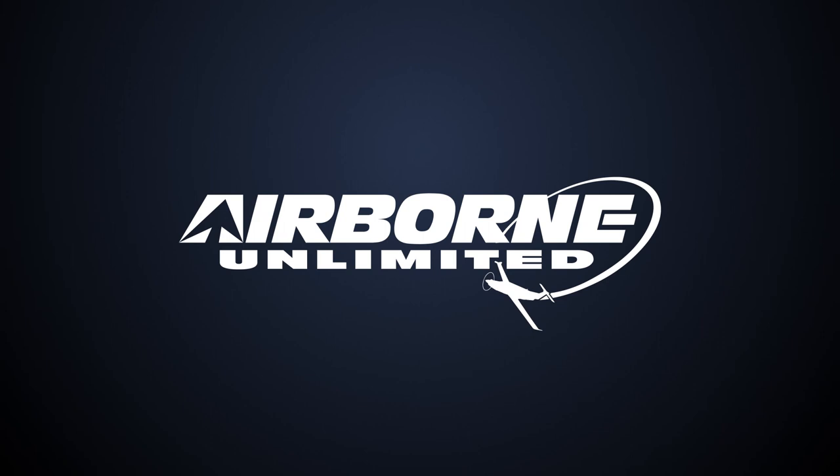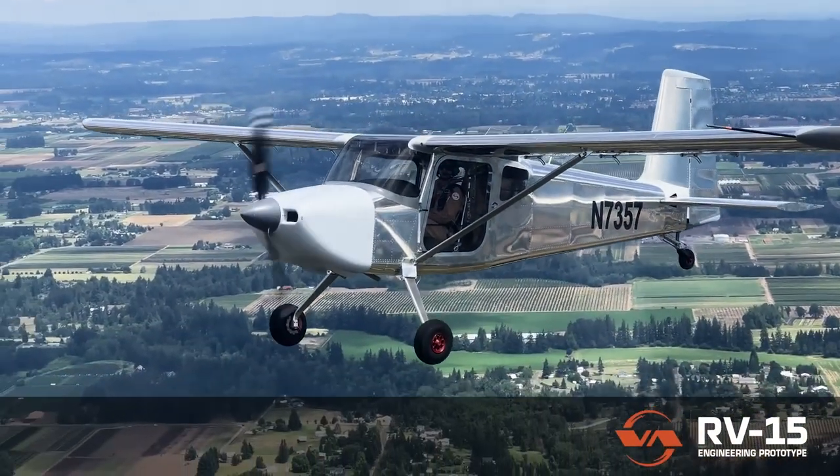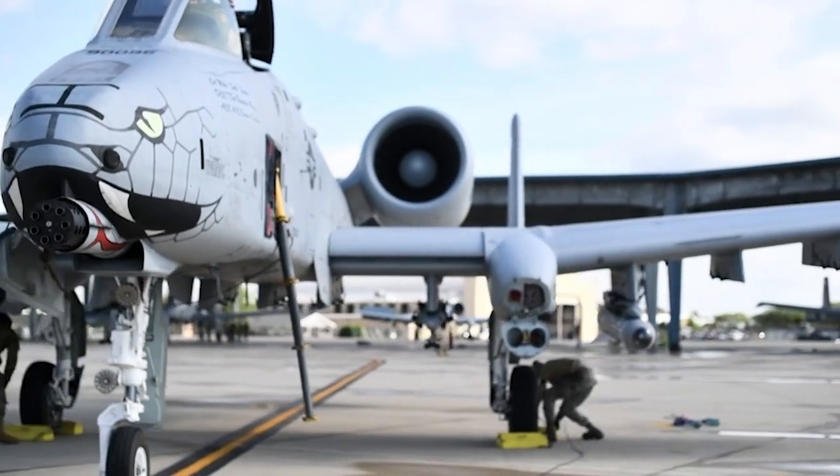Coming up on today's episode of Airborne Unlimited: breaking news, the RV-15 is flying. Scalebird's P-36 radial engine replica is flying. Highway landings advance combat agility.